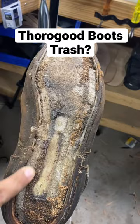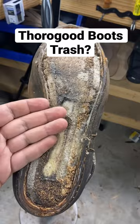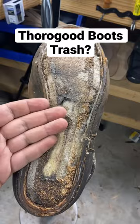So Thorogoods — they're a great boot for the price, but you still find cheap materials within the boots. If you want to get good boots, you either have to get them custom-made or you have to spend $600, $700 to $1,000 to get a good pair of boots.